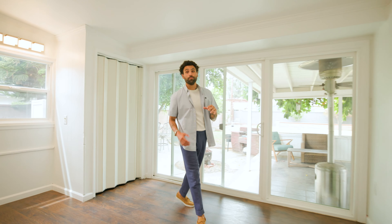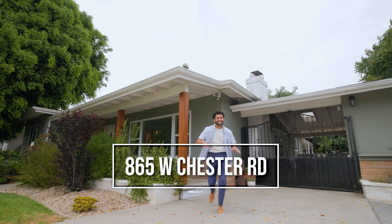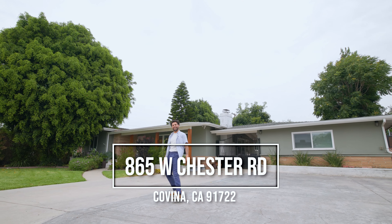How long have you or someone you know been looking for a one, two, three-bedroom home in the San Gabriel Valley? Or how about one that's single-story, fully remodeled, and placed on over 12,000 square feet of land? Our newest listing in the city of Covina checks those boxes and more. My name is Chris Benyamin and welcome to the Chester. Let's go check this out.